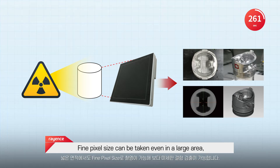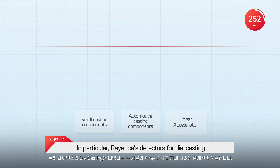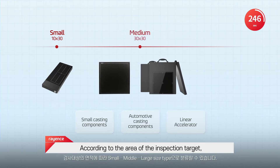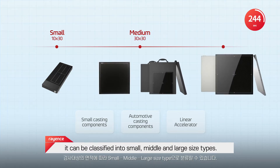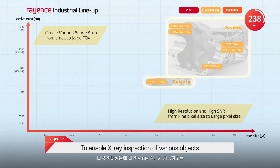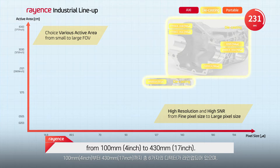Fine pixel size can be achieved even in a large area, allowing for finer defect detection. In particular, Rayance's detectors for die casting are designed in consideration of X-ray inspection of large objects. According to the area of the inspection target, they can be classified into small, middle, and large size types. To enable X-ray inspection of various objects, there are a total of six types of detectors in the lineup, from 4 inch to 17 inches.